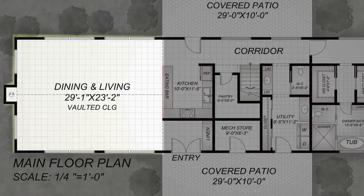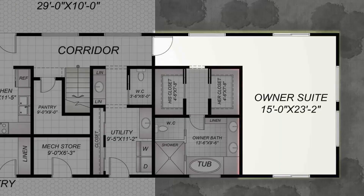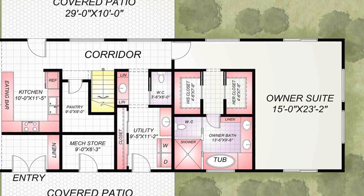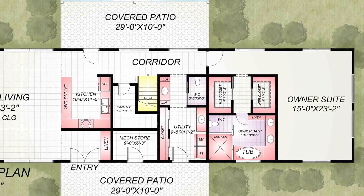The open floor plan includes a living room, dining room, kitchen, and an owner suite. The central well is a unique feature of this home's floor plan, and it makes the home more energy-efficient and comfortable to live in.